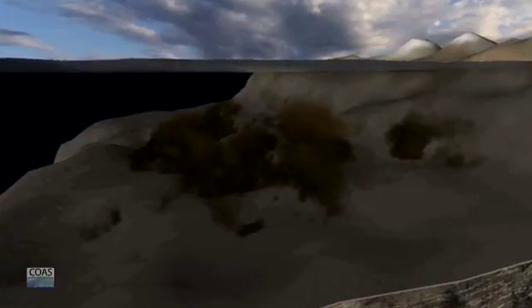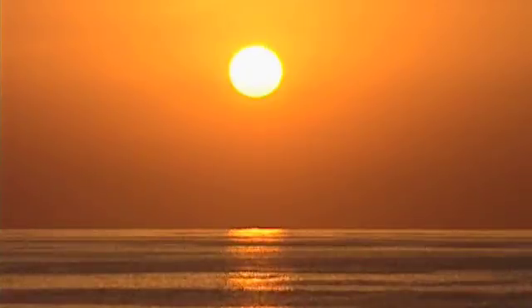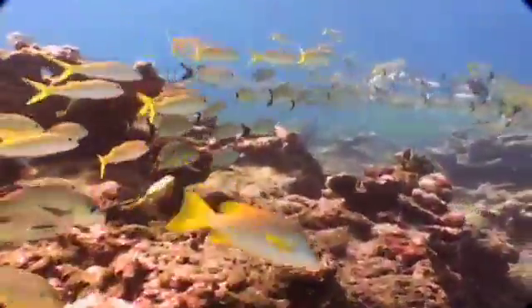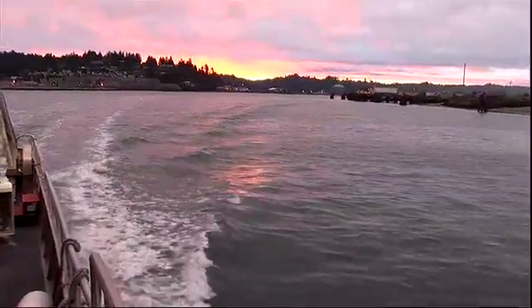Climate change may also come into play. We think there are two scenarios where global warming is potentially affecting this. Out in the deeper ocean, there are measurements that show that oxygen levels are going ever so slightly down with time. When that water is brought to our shore, it's already low in oxygen.